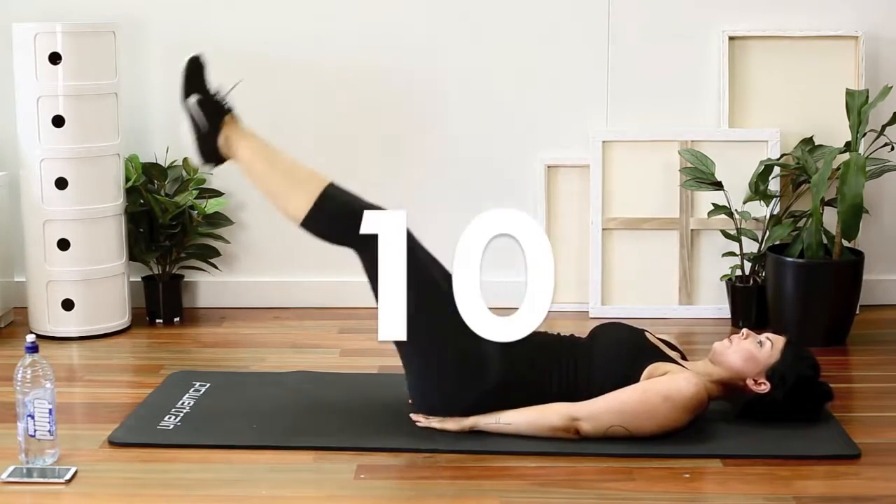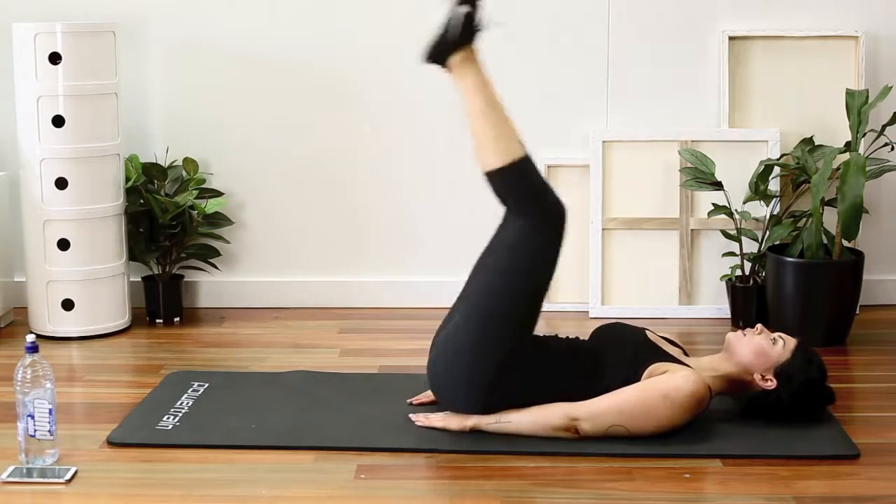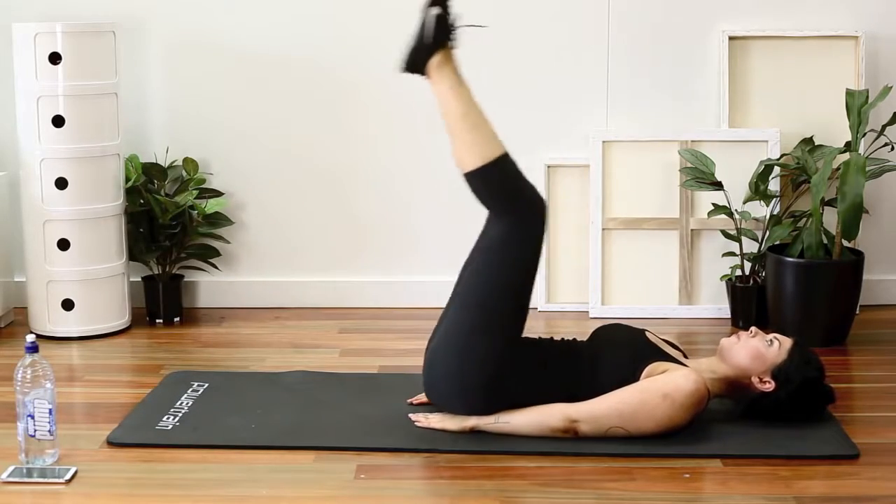10 leg raises. Try to keep your legs straight for these. If you have really short hamstrings like I do, I tend to leave a little bend in my knee, so you can do that as well.